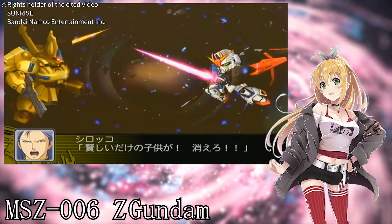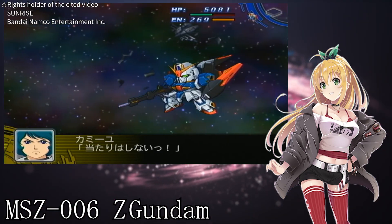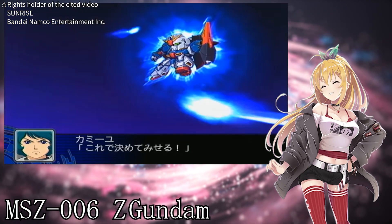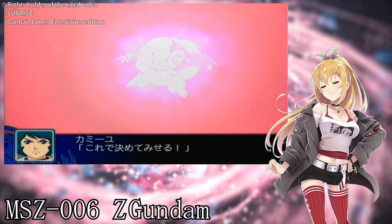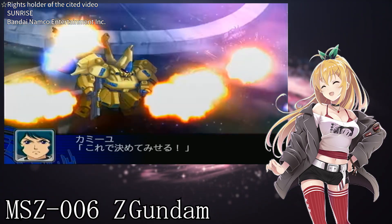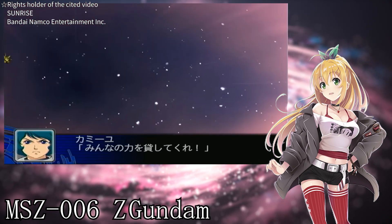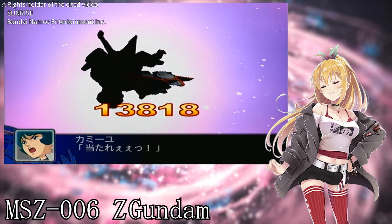In the novel version, Camille didn't make a suicide attack — instead he generated a barrier and knocked The O away, obliterating Scirocco with the colony laser. In the movie version, just like in the TV series, the Wave Rider blown away by the explosion responded to Four's call and transformed back into the Z Gundam, and Camille's consciousness returned to the real world. It was such a moving moment! Although the depiction of the end of the war is slightly different in each version, all of them allowed us to appreciate the magnificent charm of the Z Gundam.